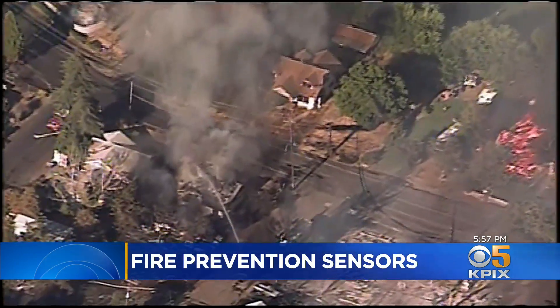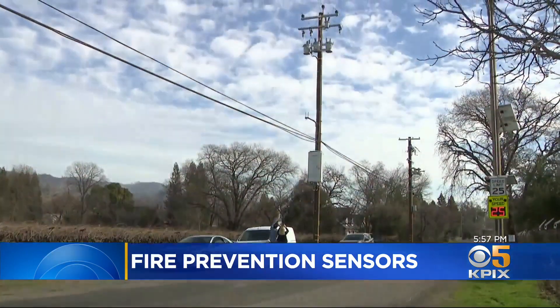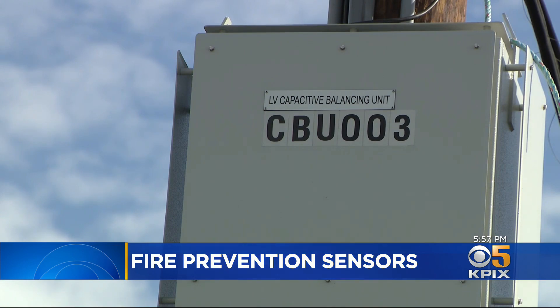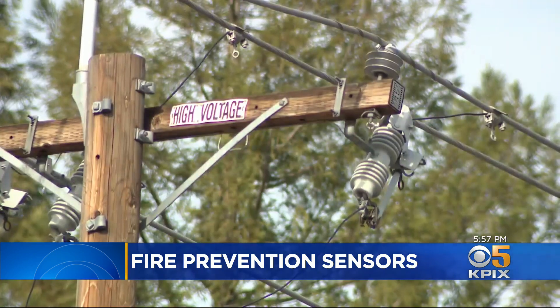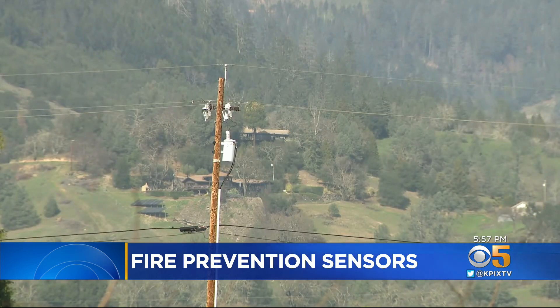Extreme weather combined with downed power lines has burned many parts of California. Here in Calistoga, PG&E is testing a special automated safety system from Australia — the Rapid Earth Fault Current Limiter, or REFCL. This technology allows us to lower the current, or the amount of energy in a line, when it detects that line has gone down. PG&E says the action is automated and near instantaneous, so the power line isn't lying energized, starting fires.